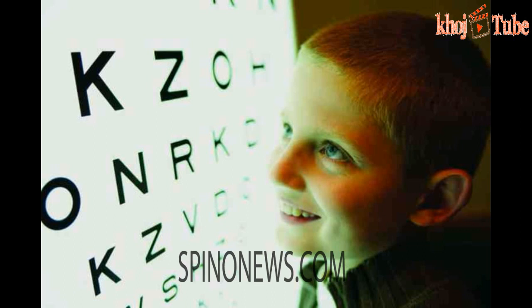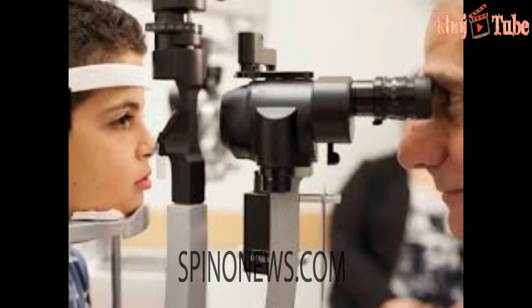The FDA panel approved the new gene therapy Lugsternid, a treatment for Leber congenital amaurosis, an inherited retinal disease caused by a defect in a gene called RPE65. Parents can unknowingly carry the flawed gene for generations. Patients with this rare inherited form of blindness could regain their sight if the FDA approves the experimental therapy in January. Spark Therapeutics Incorporated is the company testing Lugsternid, potentially the first gene therapy for an inherited disease approved in the United States.